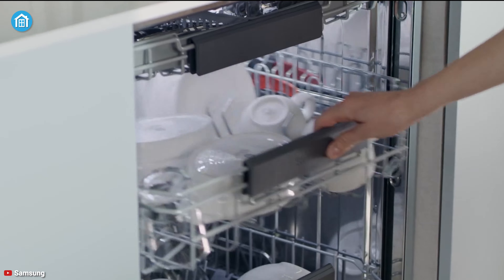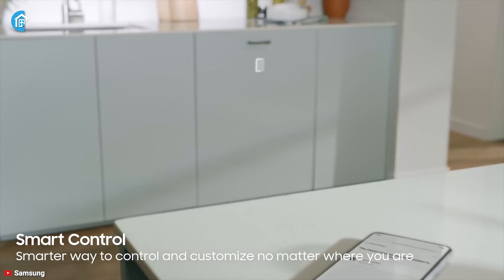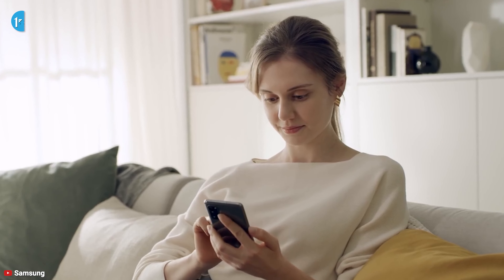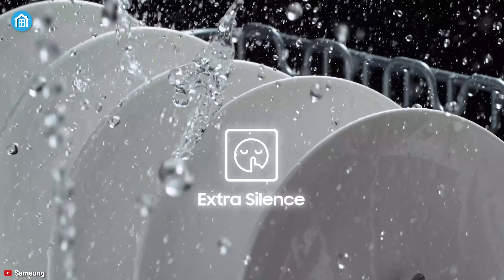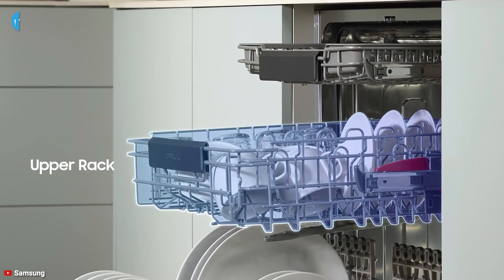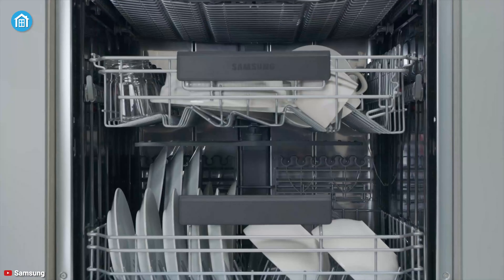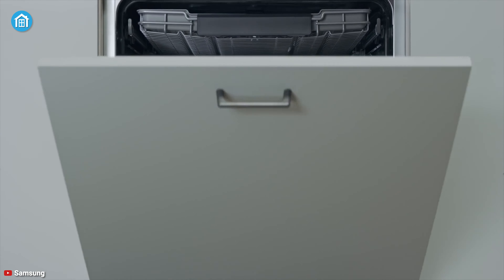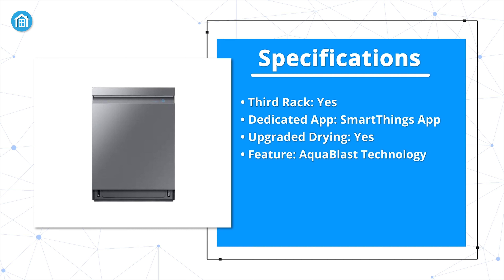When the washing cycle completes, the door will automatically open to circulate air and improve drying performance. The SmartThings app lets you monitor and control the dishwasher with your smartphone. You can also check its status, turn it on or off, get cycle recommendations, and many more via the app. It includes a flexible third rack that provides a convenient area for cutlery and kitchenware. All in all, it's a great product that we can strongly recommend.